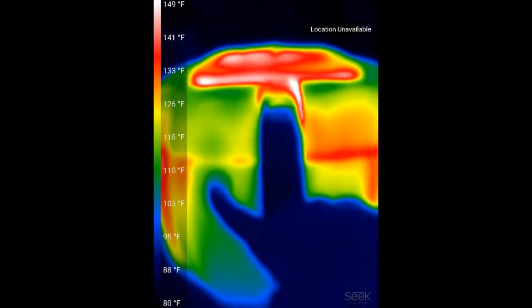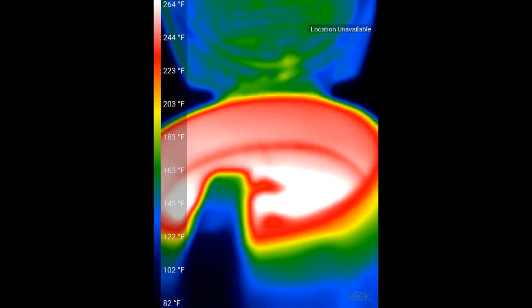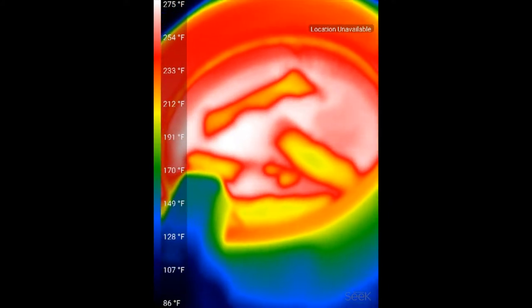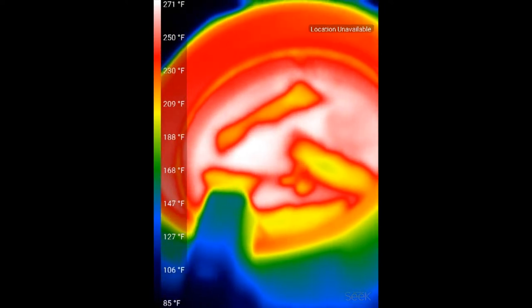I'm going to open the fryer by pushing the button. When I do that, now we can take a look at the inside with the egg rolls in the oil. Its maximum temperature is about 273 degrees Fahrenheit. That's at the top temperature.